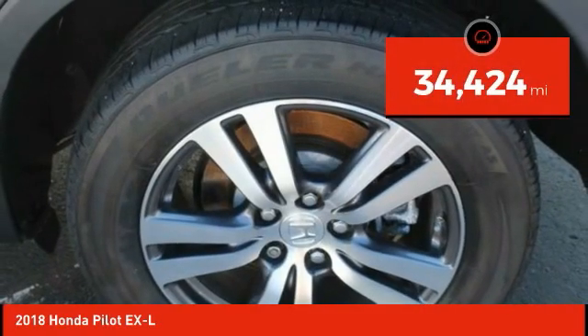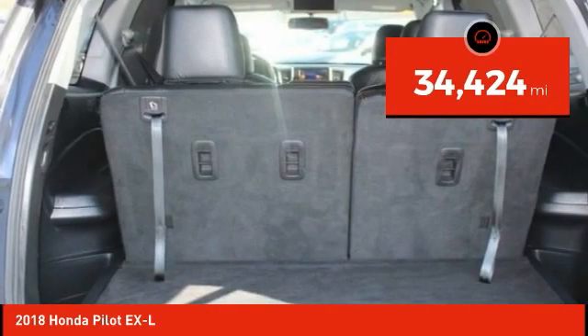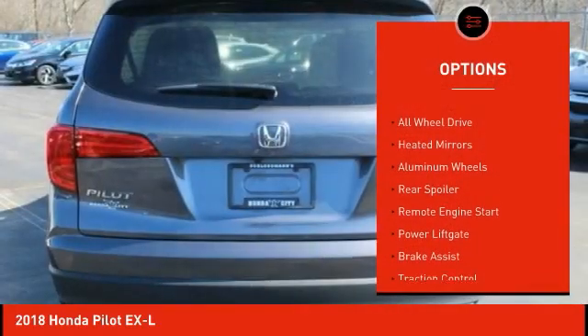This vehicle has less than 35,000 miles. Here are some of this vehicle's great options: tire pressure monitor.